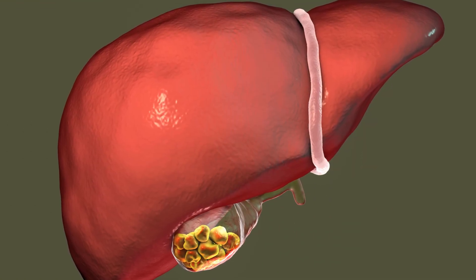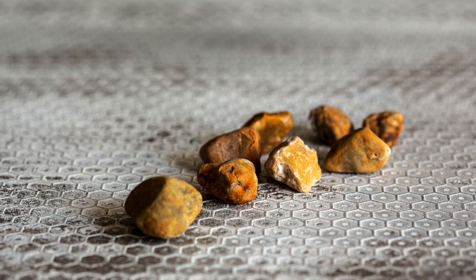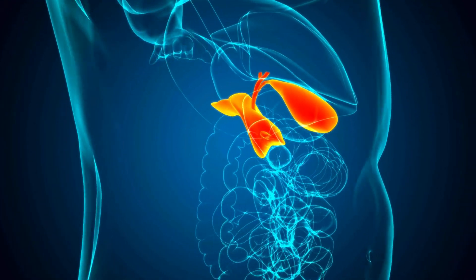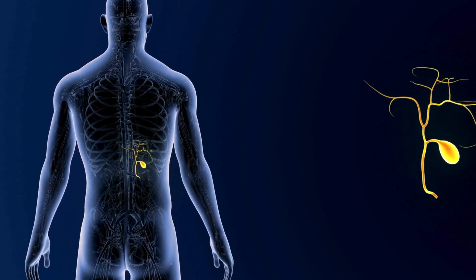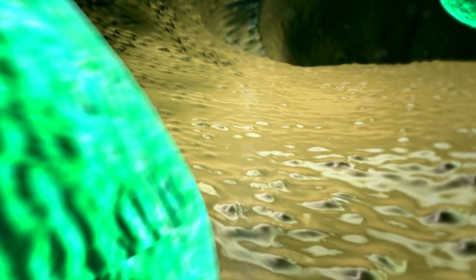Gallstones are crystal-like formations made from the elements in your bile, which can vary in size. Some are as tiny as a grain of sand, while others become as big as a golf ball. The gallbladder is a small, pear-shaped organ tucked under your liver. Its job is to store bile, a fluid your liver produces that helps digest fatty foods. But when the balance of substances that make up bile is disrupted, gallstones start to form.